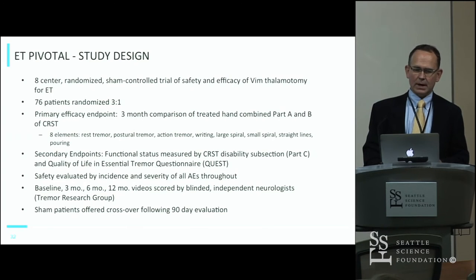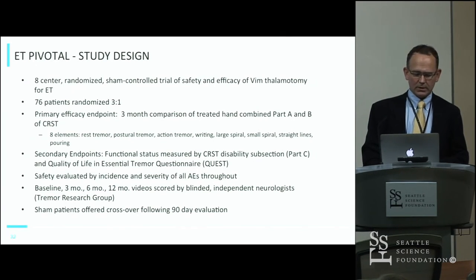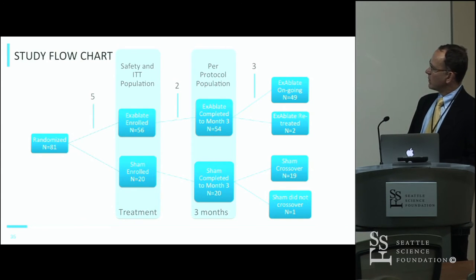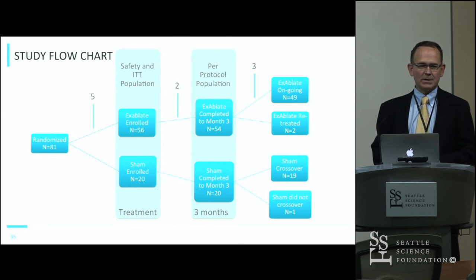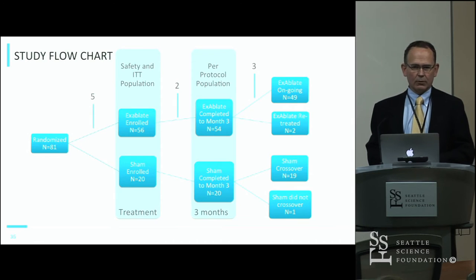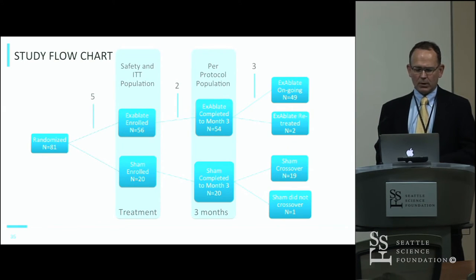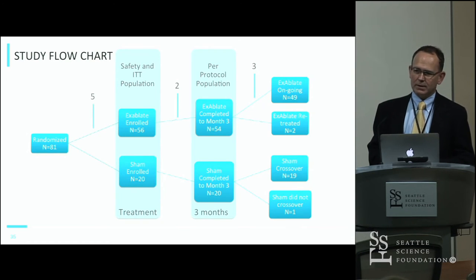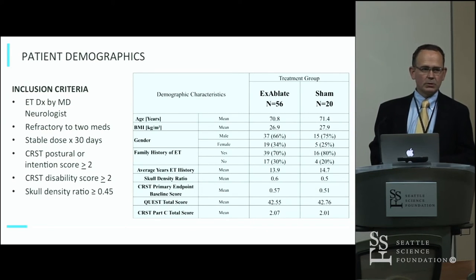The outcomes were videotaped and analyzed by blinded neurologists not involved in any of the treating centers. There were 56 patients in the treatment arm and 20 in the sham. Once on the table, you are part of the intention-to-treat analysis. There were a couple of patients in the treatment arm who never made it to the 3-month or 12-month outcomes but still had to be counted in that group. 54 patients completed the treatment protocol in the treatment group and 20 in the sham. 19 of the 20 sham patients chose to cross over to receive the actual treatment.